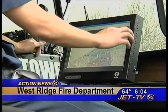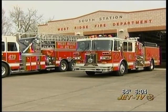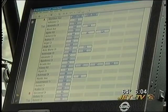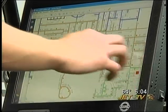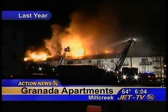Each one of these mobile data computers costs about $7,000, but firefighters with the West Ridge, West Lake, and Bell Valley fire departments say they're worth their weight in gold. For starters, they can pull up any address in the township and find out where the nearest hydrants are and how much water flows to them — information that would have made fighting fires like Granada dramatically easier.